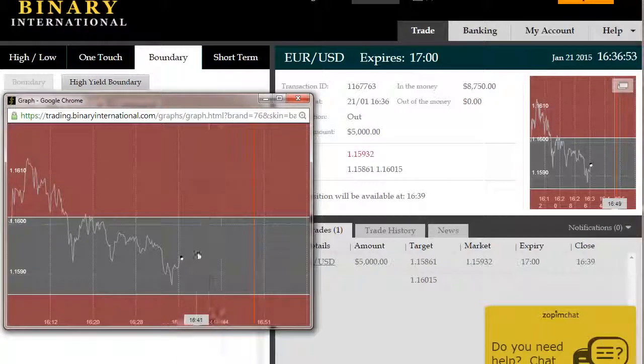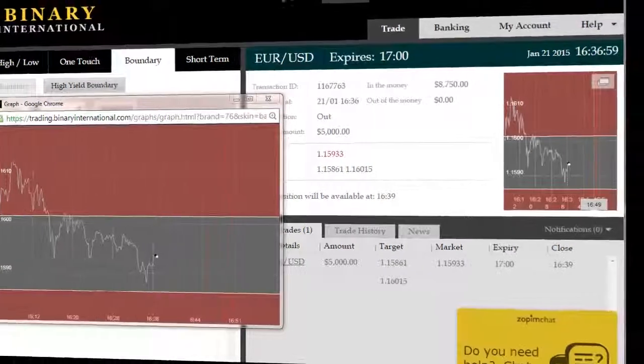It's currently 16:36. We're now into the trade. I've zoomed in on the chart to show you price more clearly here. We'll come back to you just before expiry.